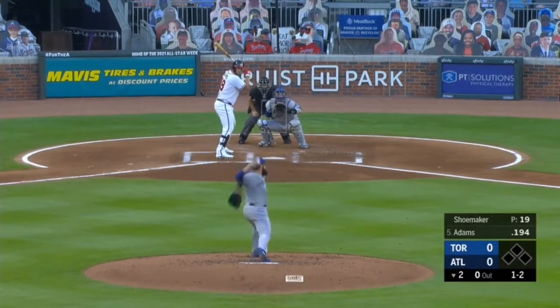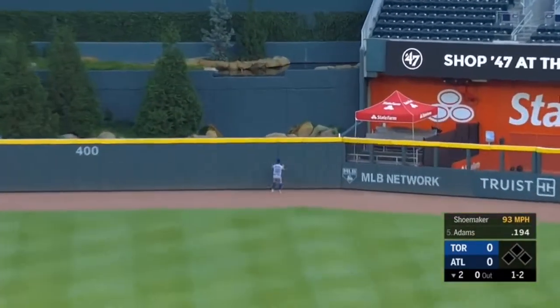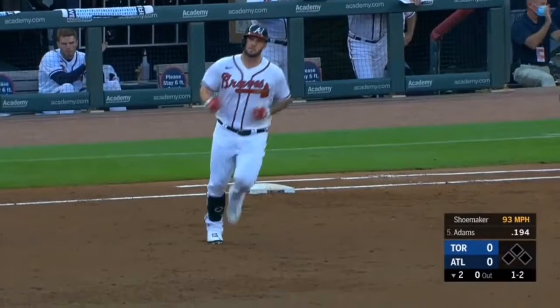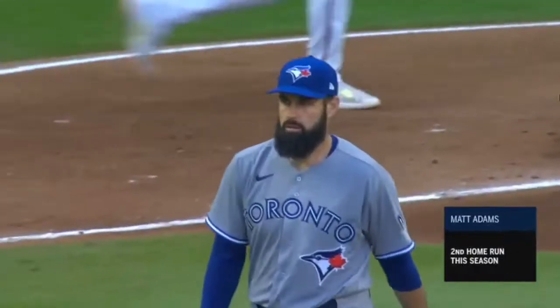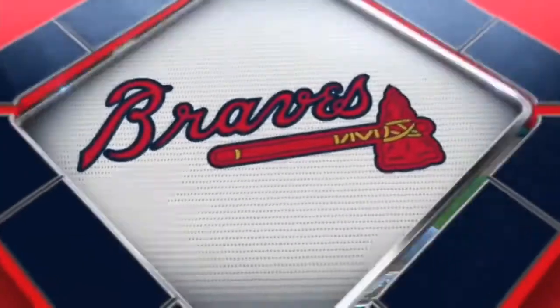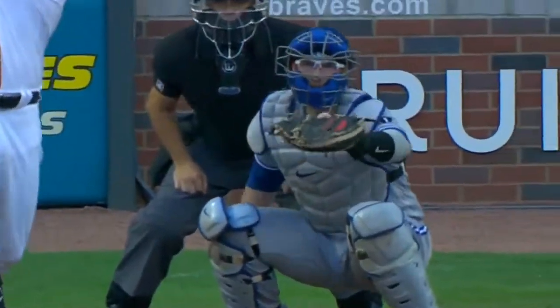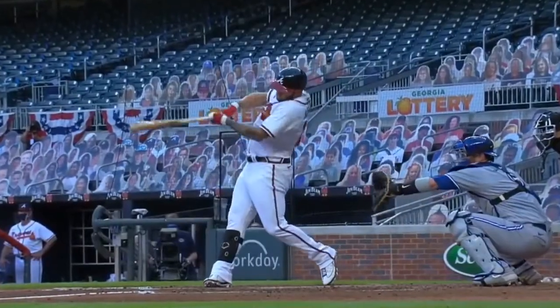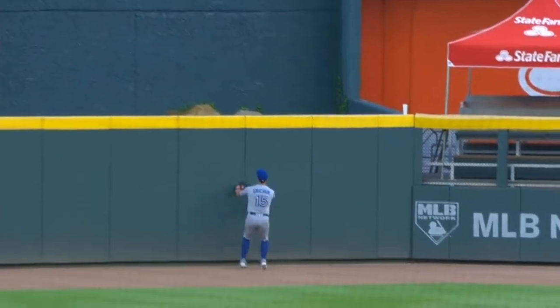One-two pitch, swing and a fly ball — wallop to center! Gritchick on his horse to the warning track, to the wall — she is gone! A splash-down homer for Matt Adams, and the Braves have struck first. The second homer gives the Braves the lead. That's one of those pitches — the sinker ran back out over the plate a little bit.